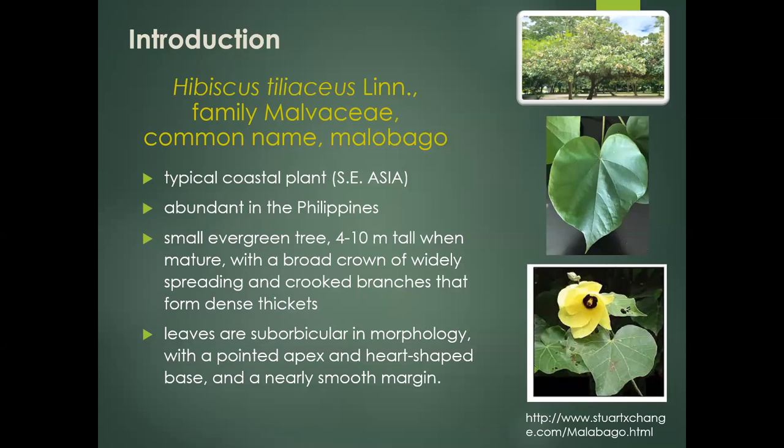Hibiscus tiliaceus Linn of the family Malvaceae, commonly called sea hibiscus or coast cottonwood, is a typical coastal plant of the tropics and subtropics. It may be found in several regions including East Africa, South and Southeast Asia, North and East Australia, and West and Central Pacific Ocean Islands, and is also classified as an invasive species. H. tiliaceus is found throughout the Philippines, where it is popularly known as Malubago or Balibago. It is a fast-growing evergreen tree reaching as much as 10 meters in height when mature, with a broad crown of widely spreading and crooked branches that form dense thickets.